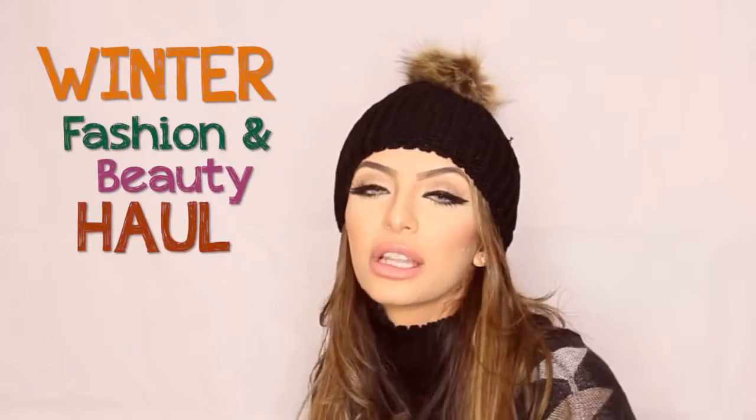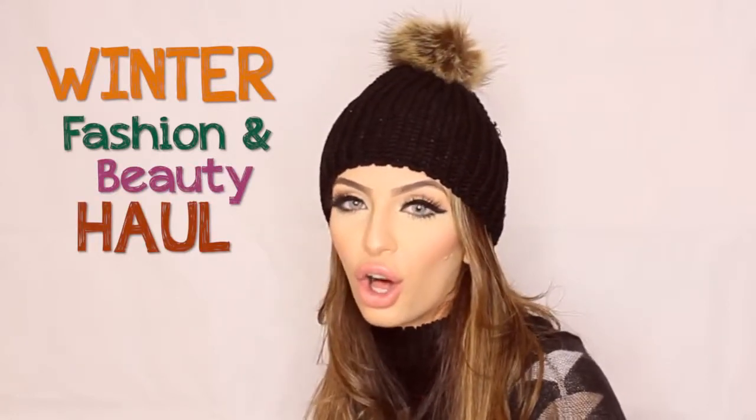Hi guys, welcome to my YouTube channel. I know I've been away for a really long time, so I thought I'd do a video for you guys today. I was really busy traveling with my husband and daughter, but now I'm back in the UK and I won't be leaving to the States for a while. I'm going to be doing a video today on my winter fashion and beauty haul.